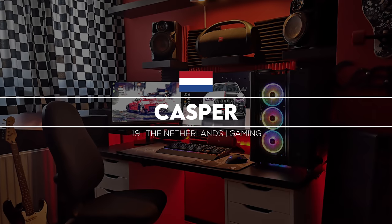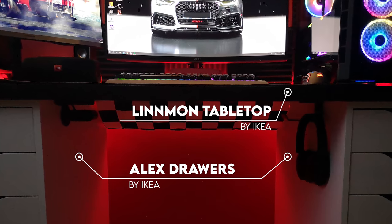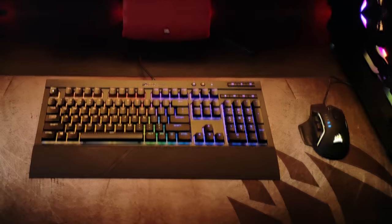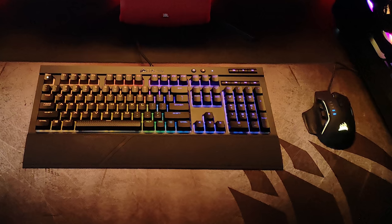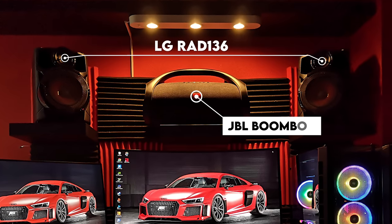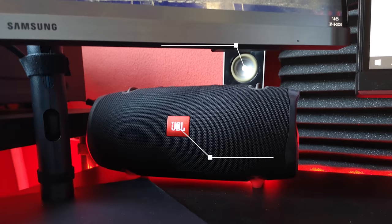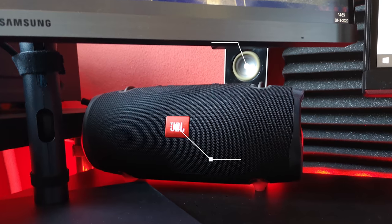Coming in at number 3 is Casper the Friendly Ghost from the Netherlands and his super cozy gaming setup. We have a couple of Alex drawers holding up his Littman tabletop along with dual monitors — a 32-inch from AOC as the main display and a 24-inch on the side for multitasking. For peripherals, Casper is rocking the Corsair K68 keyboard and Glaive Pro RGB mouse with a collection of speakers. This dude really loves music. He has a pair of LG speakers on wall shelves up top along with a giant JBL boombox in the middle, two massive floor speakers sandwiching his setup, and four more speakers under the monitors — the Logitech Z4s and two more from JBL.